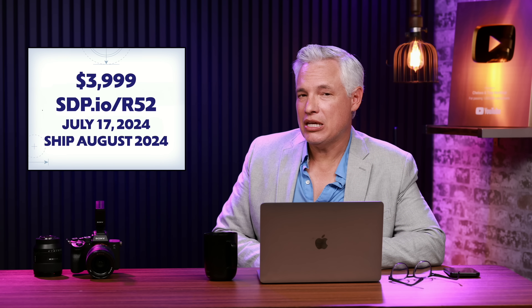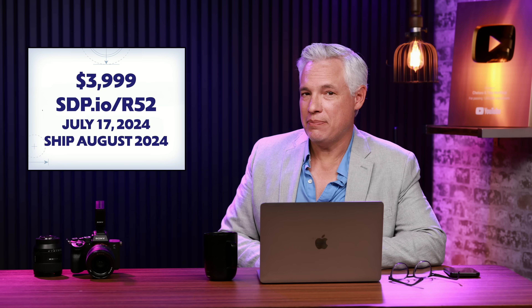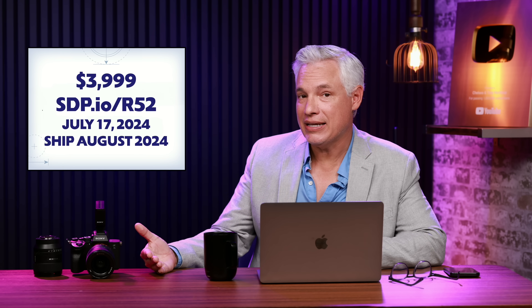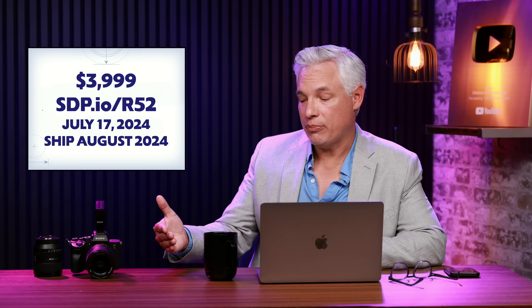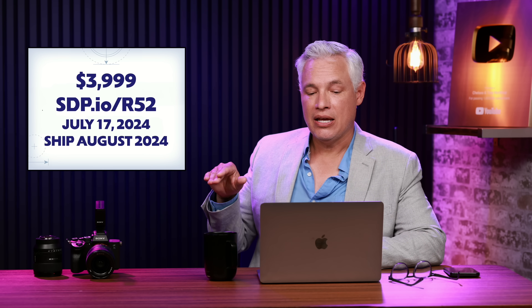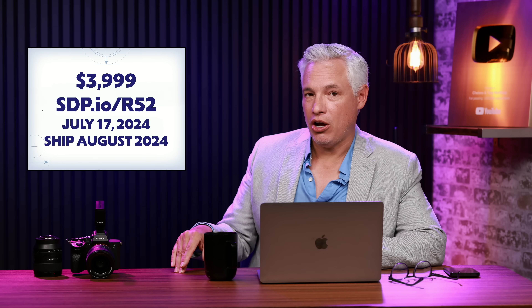The price is rumored to be about $4,000, which seems right to me — that's a little bit above what the Nikon Z8 is, and well below competitors like the Sony Alpha 1. I think that's a good and fair price. It will be announced on July 17th and will ship in August 2024.